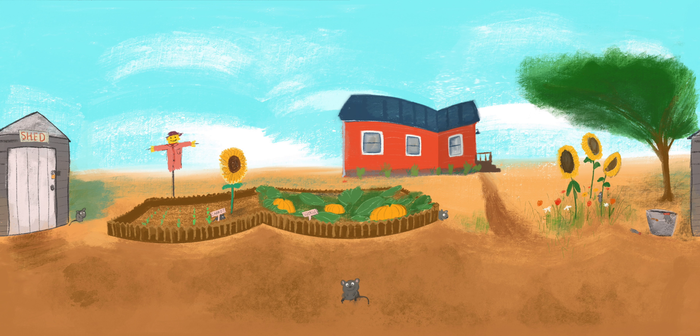Great. Now look at the garden. There should be three pumpkins. Can you find and count them? They're big and orange. Let's see. There's one, two, three. Great.